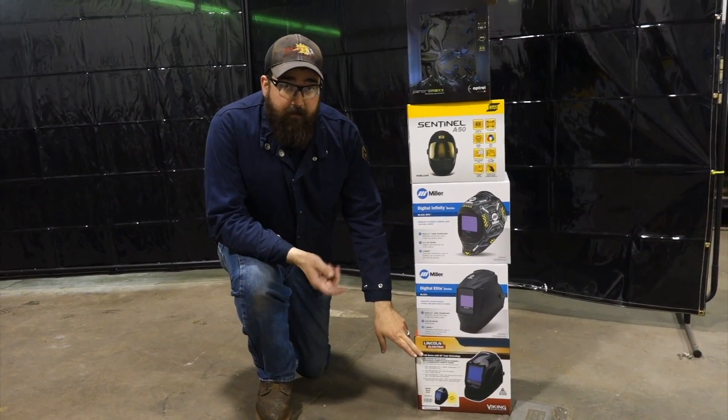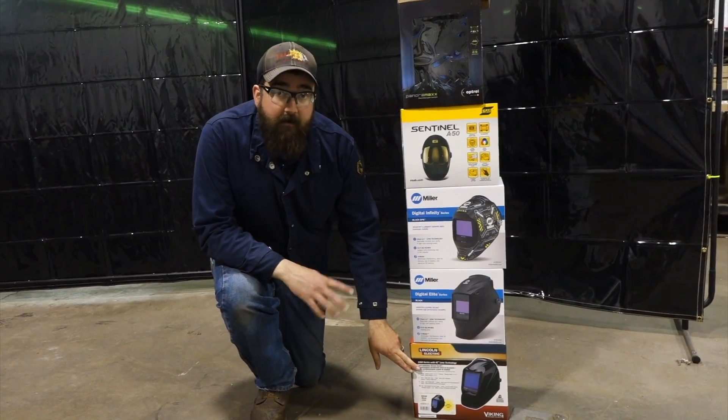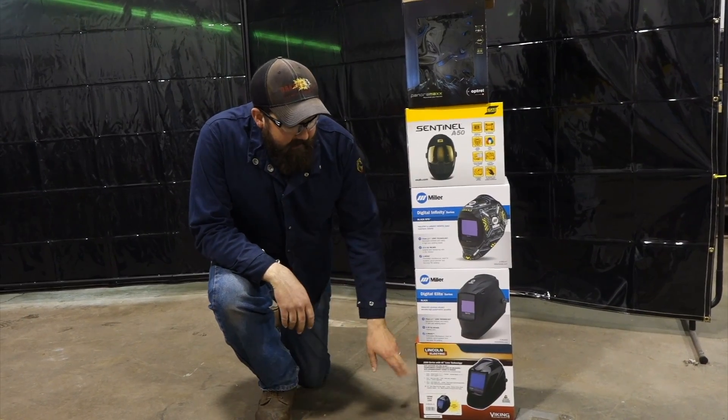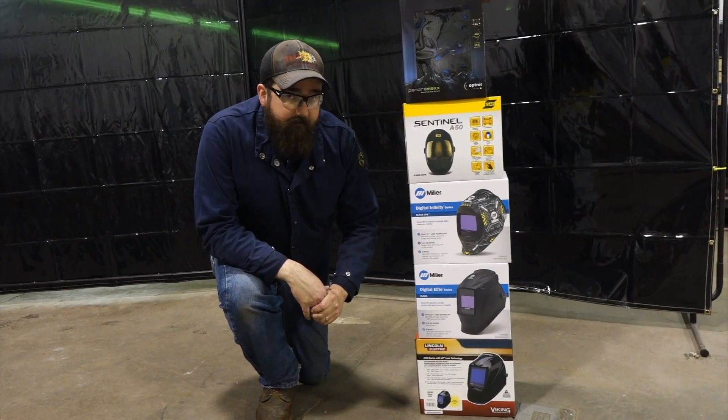Right at the bottom — and like I said, not by quality, just by price — the cheapest one right now with the mail-in rebate is about $187, and that's the Lincoln 3350 4C lens technology black edition, no graphic. Still a great hood. Moved quite a few of them. Very good clarity.